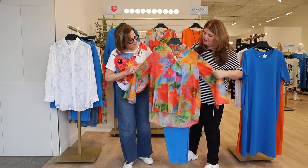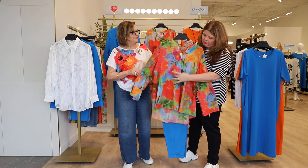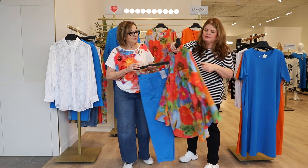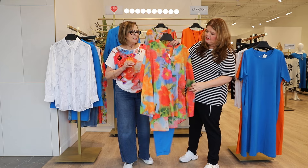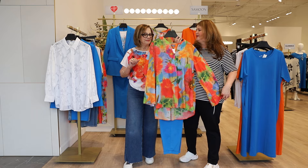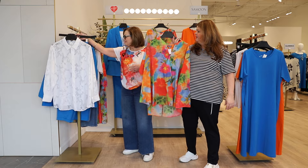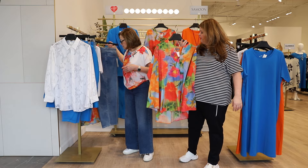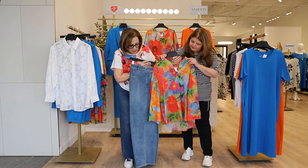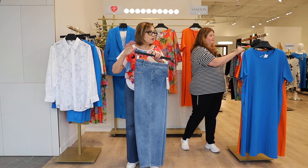That one looks absolutely fabulous with this tunic. This is in a beautiful colorway with great wide sleeves, a slit neck, a little pleat here and a lovely pleat at the back — it's just going to flow away from your body. There's nothing cooler than a cotton top. This also looks great with a pair of denim. Not too light, not too dark — talking more and more about these mid and lighter shades that are very in style this spring.